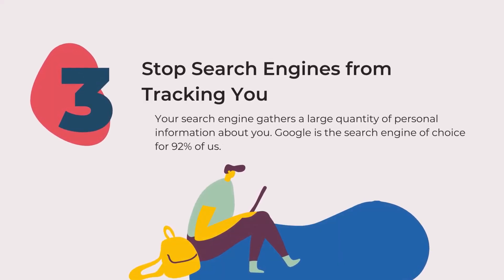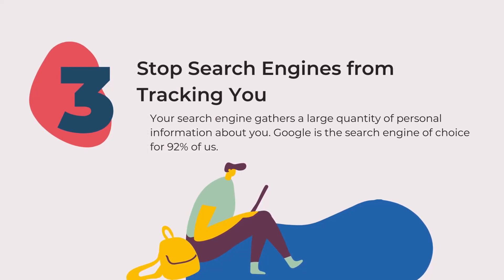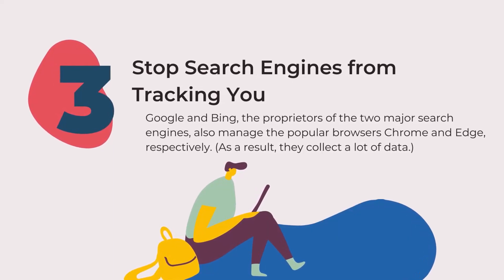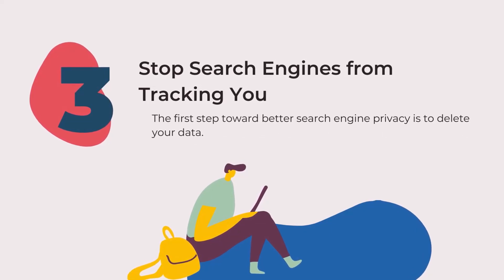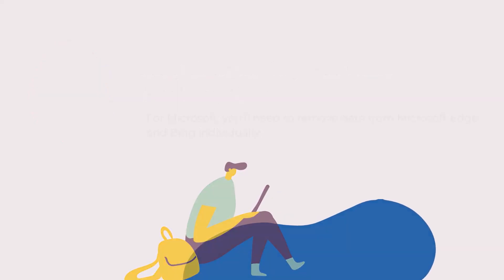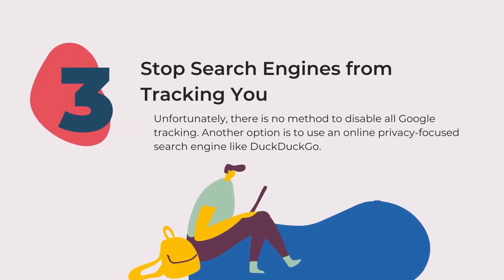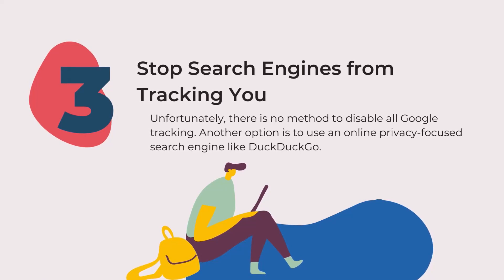Tip three: stop search engines from tracking you. Your search engine gathers a large quantity of personal information about you. Google is the search engine of choice for 92% of users. Google and Bing, the proprietors of the two major search engines, also manage the popular browsers Chrome and Edge respectively. As a result, they collect a lot of data. The first step towards better search engine privacy is to delete your data. To erase everything on Google, go to the My Activity dashboard. For Microsoft, you'll need to remove data from Microsoft Edge and Bing individually. You can erase data from Yahoo's search history management. Unfortunately, there is no method to disable all Google tracking. Another option is to use a privacy-focused search engine like DuckDuckGo.